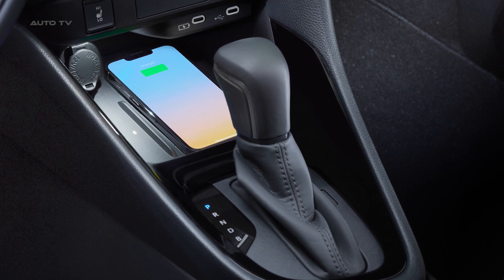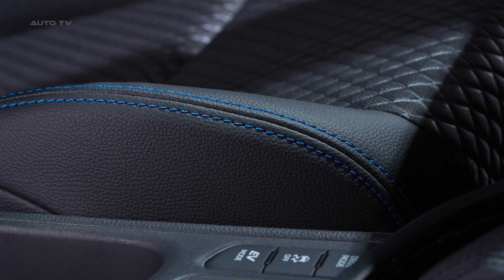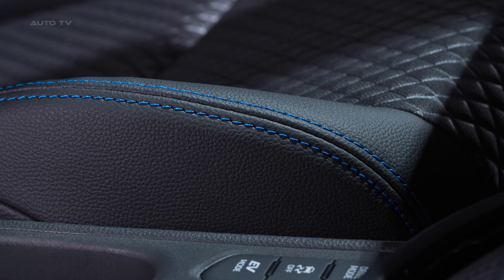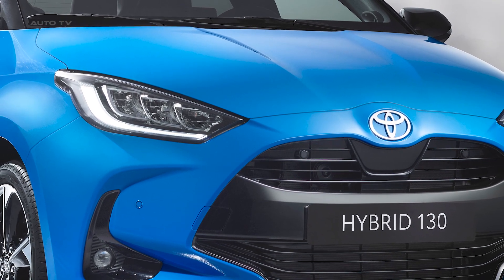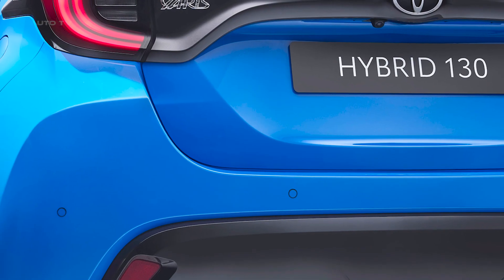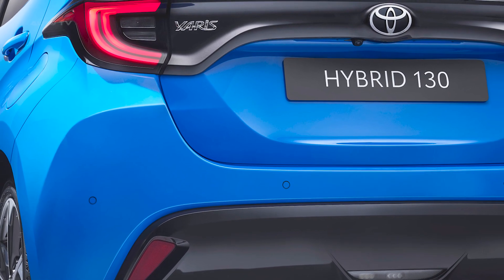Two key variants of the 2023 Yaris are the Premier Edition and GR Sport grades. The Yaris Premier Edition serves as the Halo model, offering ultimate specifications and exclusive Neptune Blue Bitone paintwork, while the GR Sport and Premier Edition grades feature the Hybrid 130 powertrain as standard.